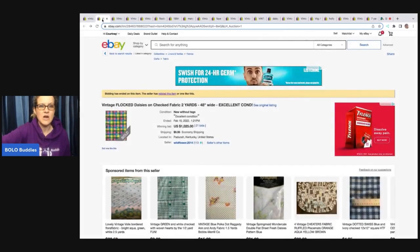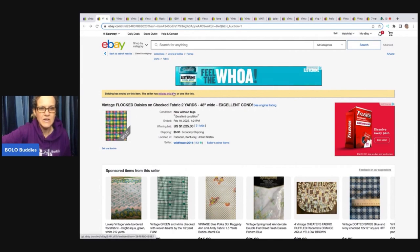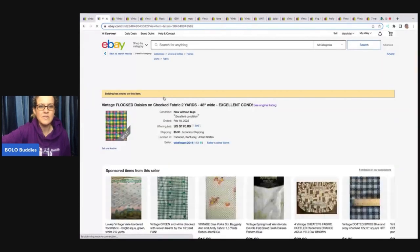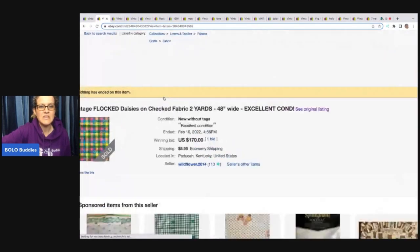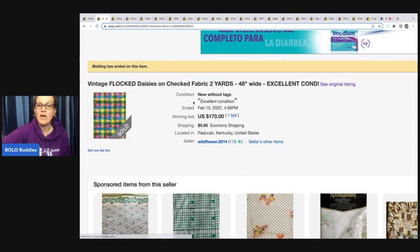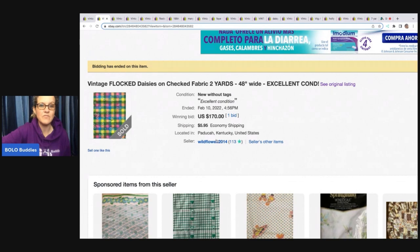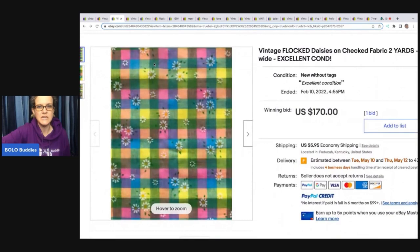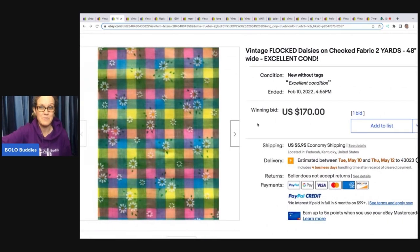I went into the item and right here it says 'relisted the item.' If you click on that, it takes you into the relisted listing where they auctioned it again, and it only went for $170. That is still fantastic, but it's not a thousand dollars. So be very careful when you are researching. Flocked vintage fabric can be big money.